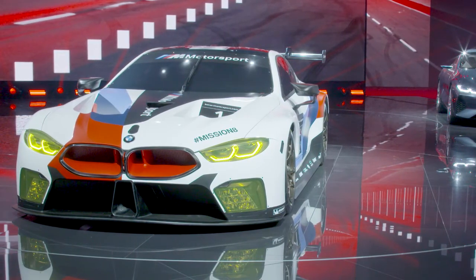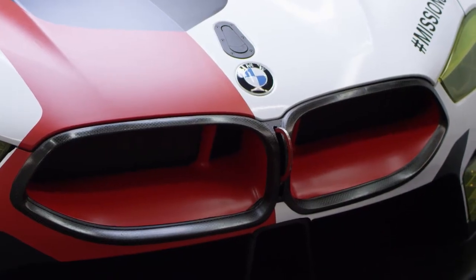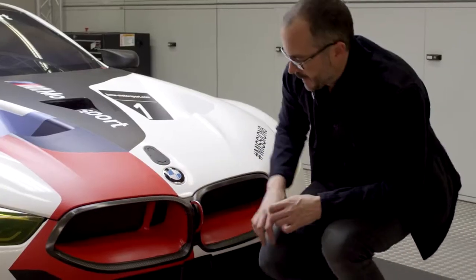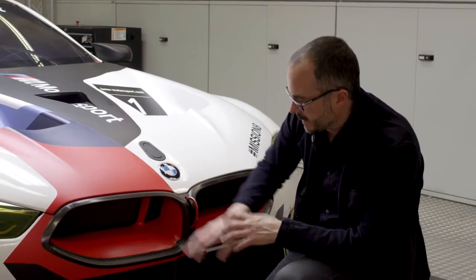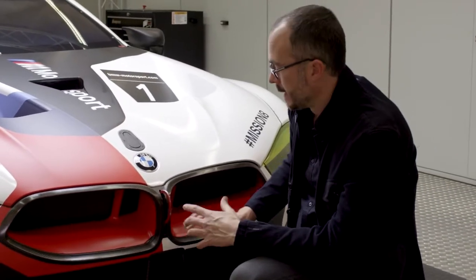The key element of any BMW are the kidneys, and I think they're a very modern interpretation of what a kidney can be. And we've taken that opportunity to celebrate really the inside of these kidneys with color. That's something that makes the car very recognizable, but it also gives us a chance to differentiate the two team cars.